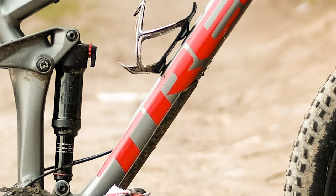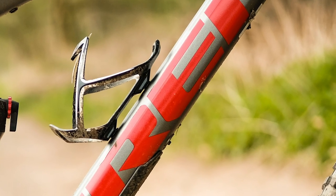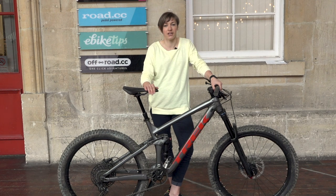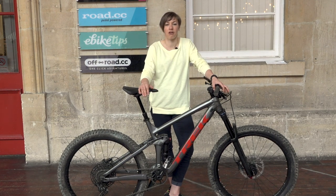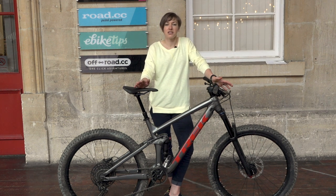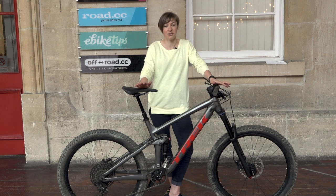In summary, the Remedy 7 is a classic long travel trail bike. This niche of bikes is proving ever popular and this is a great example. The bike might not be the slackest or the longest out there, but it is super fun and will evoke a smile on every trail ride. Ride one and if it suits you, suits the trails you ride, and makes you laugh, then it'll be a good buy. To read the full review, head over to www.off-road.cc.